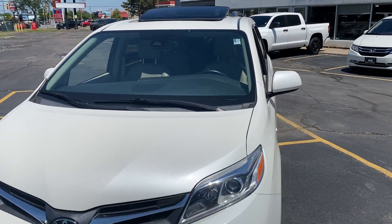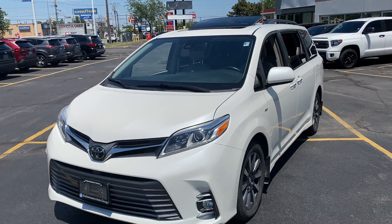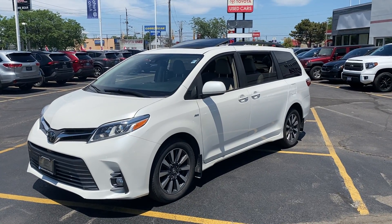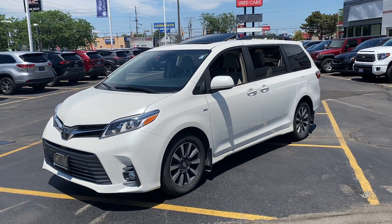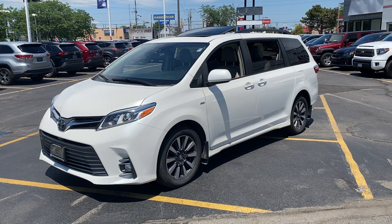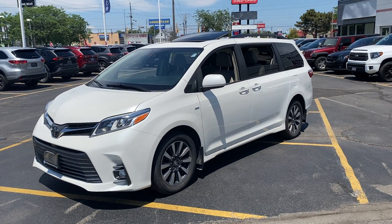Tony, that is the exterior walk-around on the 2018 Toyota Sienna XLE all-wheel drive in Blizzard Pearl. The next video will follow — we'll go over a couple of features on the interior for you, see what you think, and see if this vehicle is interesting and worthy of your business. Thanks so much, hope you enjoy.